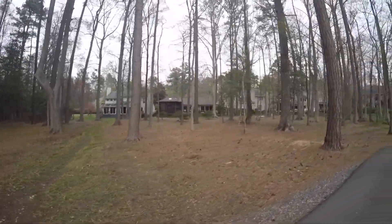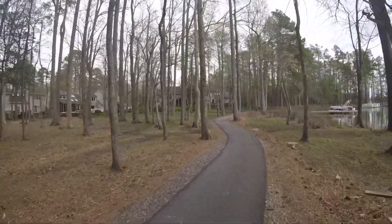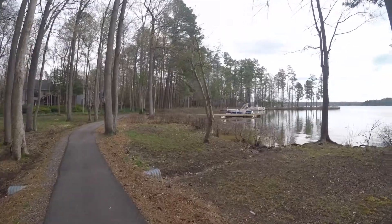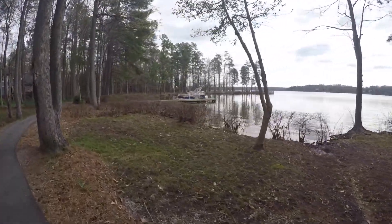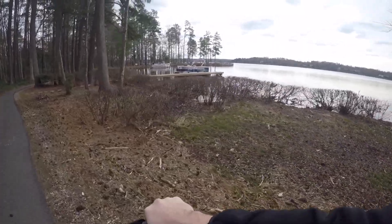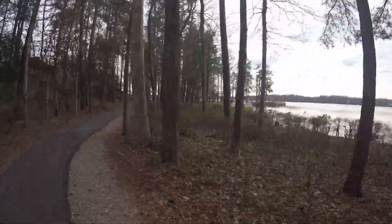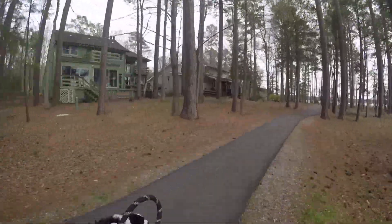These houses are technically waterfront homes, but they do have a trail that goes through their backyard. Not all the houses have this trail in the backyard in Brandermill, but some of them do, and you'll definitely see it in the price — it's a little bit lower compared to homes that are right off the lake with the lake in the backyard.